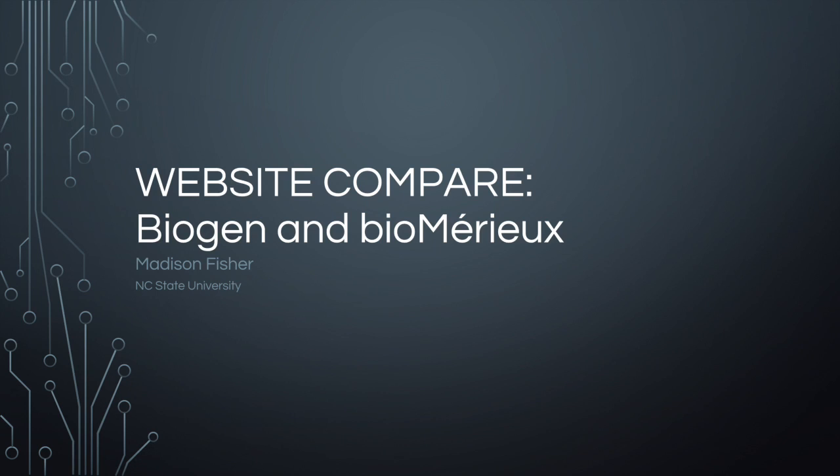Since we have all completed English 331's Assignment 1, we have all been there trying to find a job we might like, and the usability of the website plays a factor in how easy it is to learn about a job and then eventually apply. In this presentation, I will be comparing two biotechnical companies, Biogen and Biomure's websites, to help you understand what is positive and negative about both sites, relating to ease of use and special features that are included.